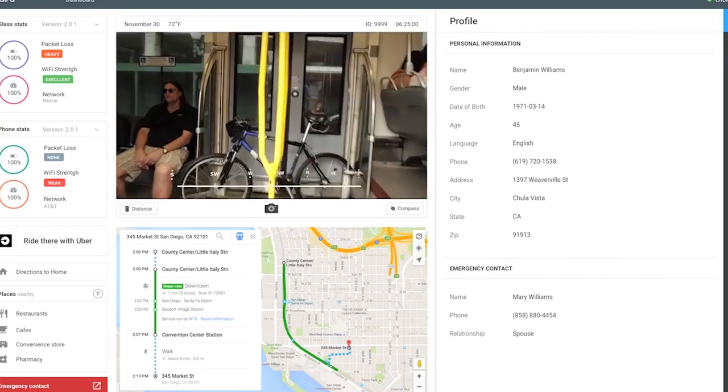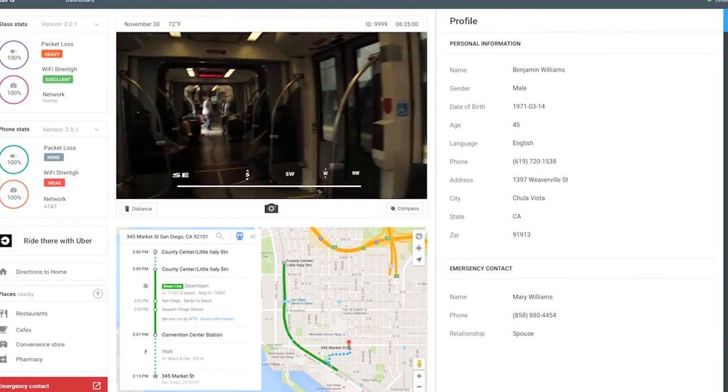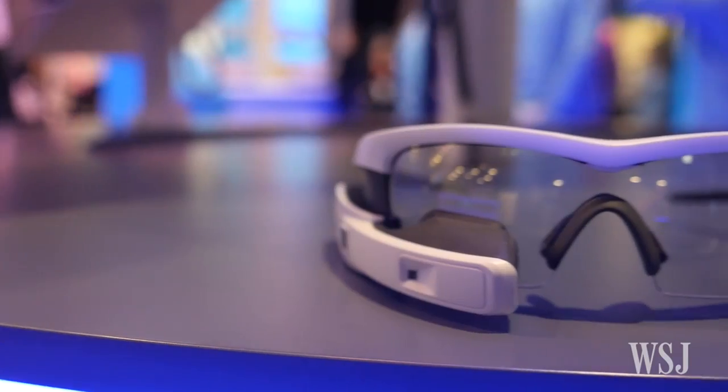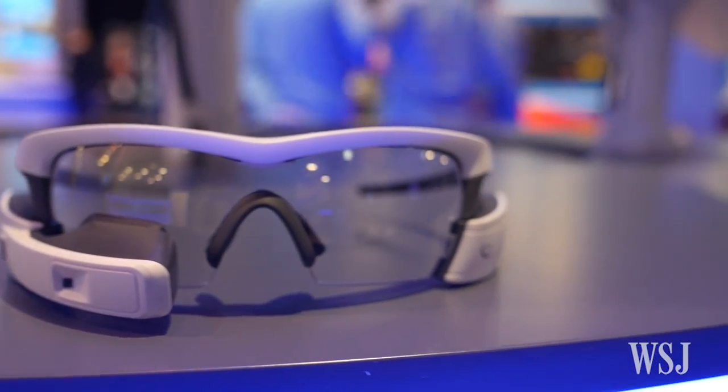We're going to do two stops on the bus and then get off and do a little walking. We're here at the Mobile World Congress with our partner AT&T, so we have a dedicated part of the network. It's also able to connect to your local wireless and Wi-Fi connections.